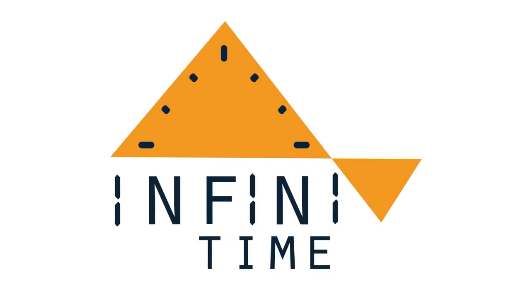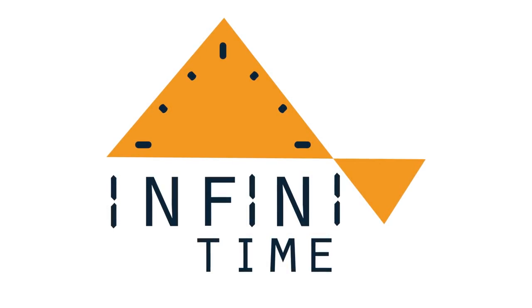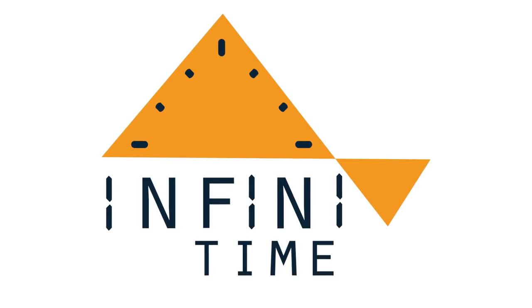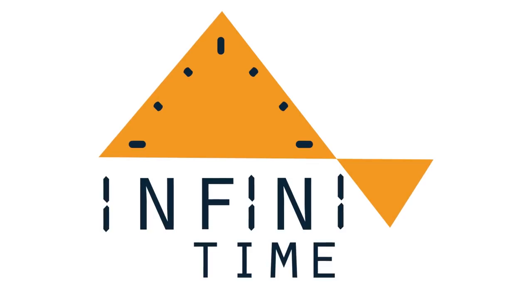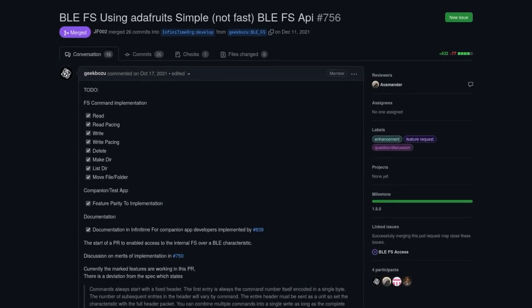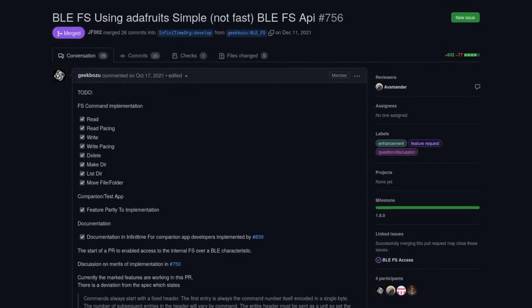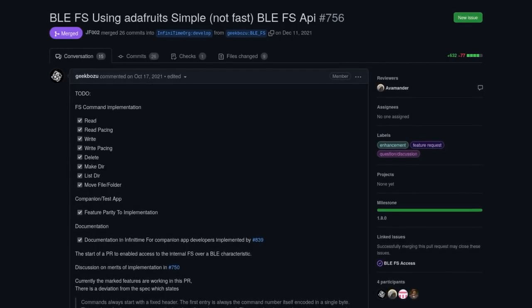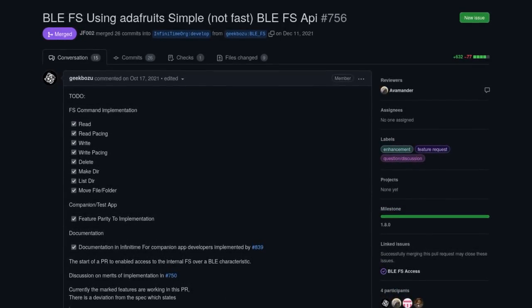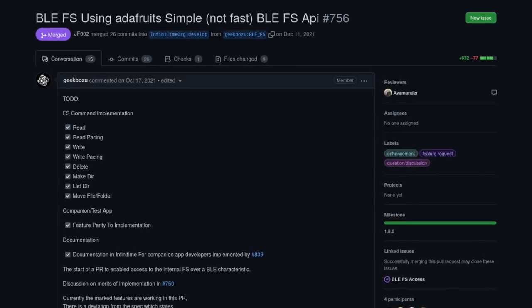One issue with the PineTime is that its flash memory is only 512 kilobytes, and that memory is filling up quickly as more features are added. Luckily, the PineTime is equipped with an additional 4MB of flash memory. The goal is to use this additional memory to store all static assets and free space in the main flash. The first step was taken a few months ago with a file system in this memory and an API to interact with it, which will allow companion apps to read and write files and update things like fonts and bitmaps. There is still a lot of work to do before users can send custom graphics, but progress has been made.